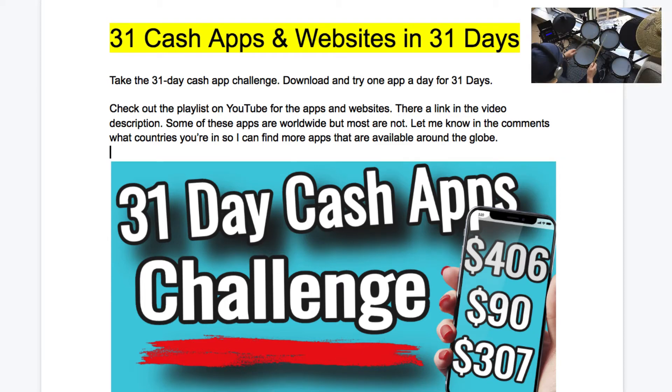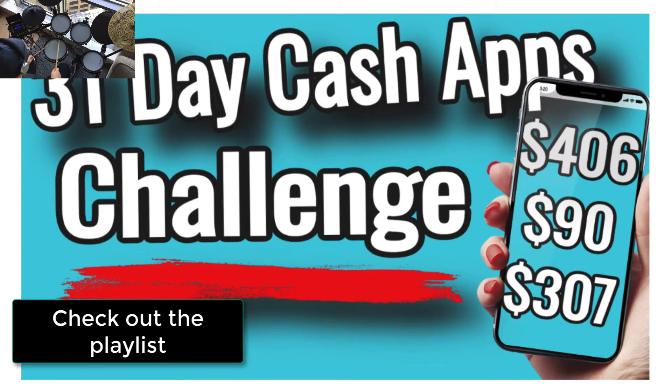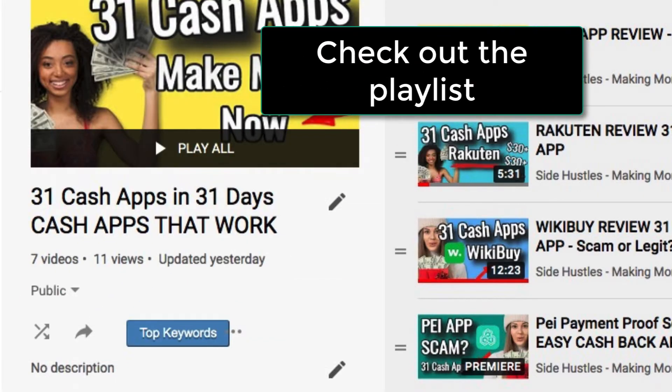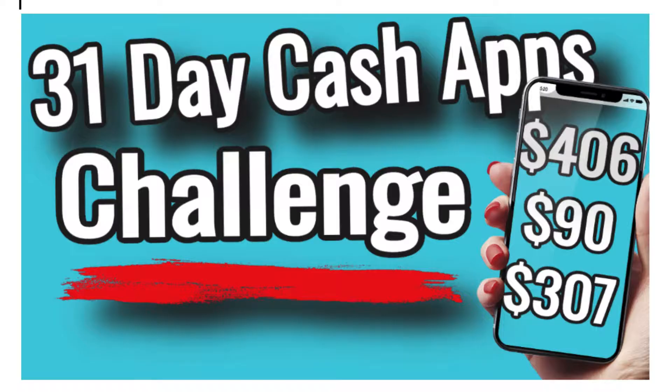31 cash apps and websites in 31 days — that's what we're talking about today. Today is day 11. If you want to take the 31-day cash app challenge, basically just download one of these apps for the next 31 days and try some out. Check out the playlist linked in the video description below. Some of these apps are worldwide but some are not, so please let me know in the comments which countries you are in so I can find more apps available in your country.